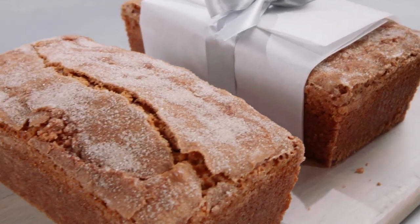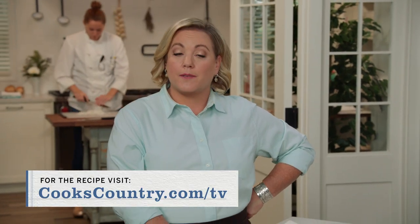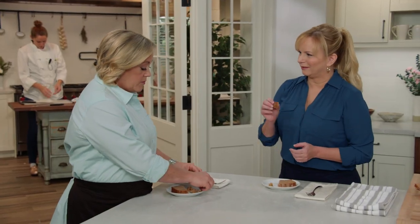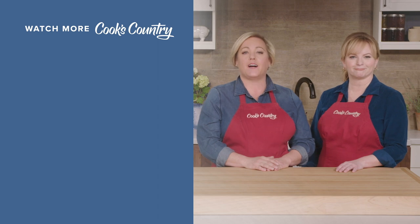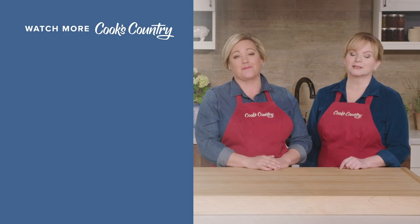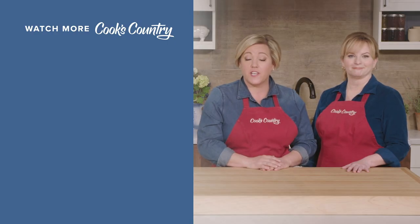You can get this recipe and all the recipes from this season, along with our tastings, testings, and select episodes at our website, cookscountry.com/tv. Thanks for watching Cook's Country from America's Test Kitchen. Leave a comment and let us know which recipes you're excited to make, or just say hi. You can find links to today's recipes and reviews in the video description — don't forget to subscribe to our channel.